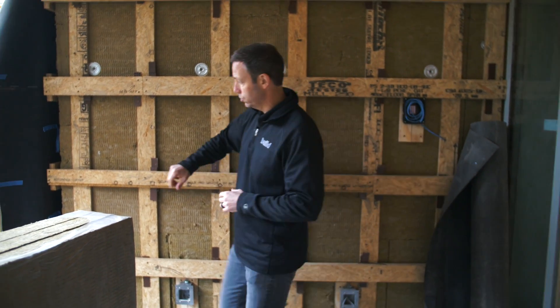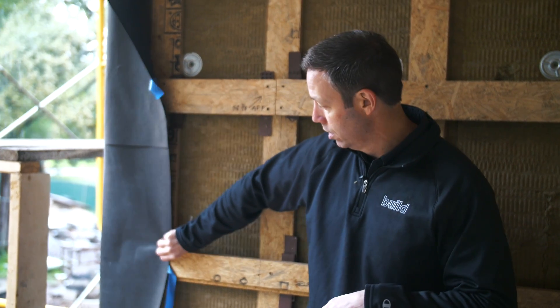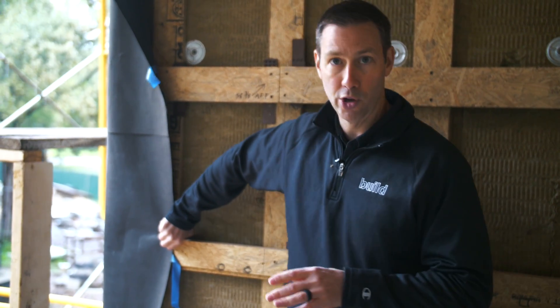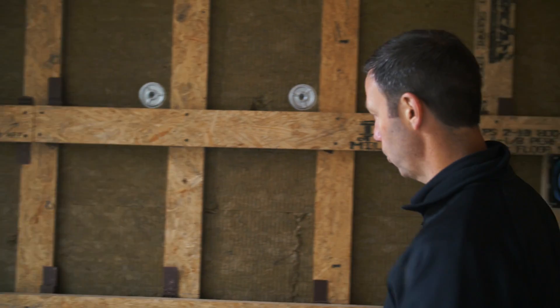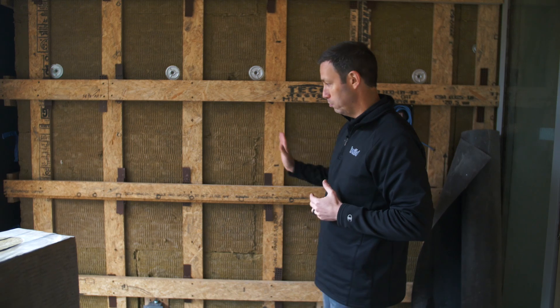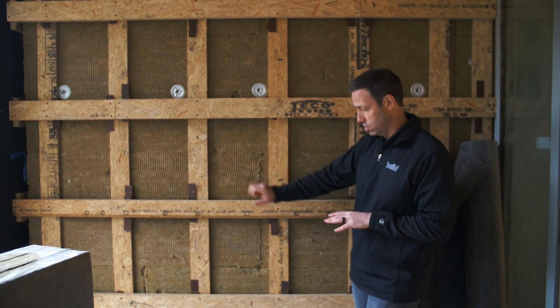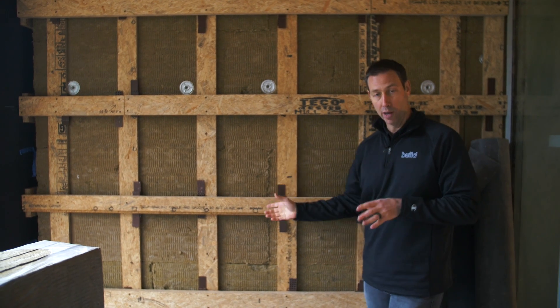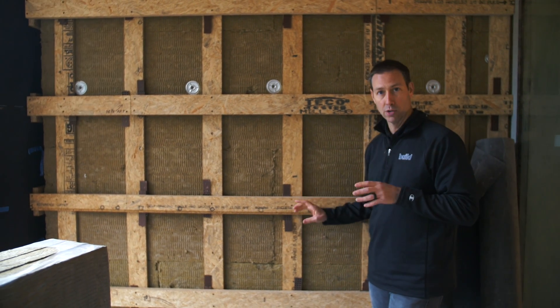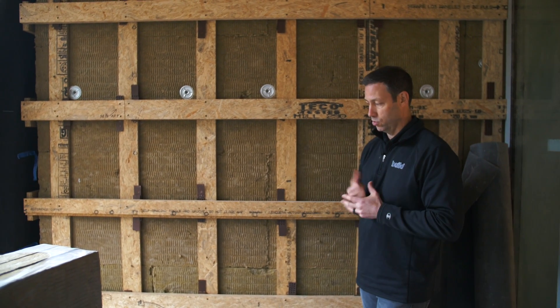Before he installs the siding, he's going to wrap this around. This is a UV-stable spun polyolefin house wrap, which means it can withstand UV rays through the gap in the vertical siding. As the vertical siding gets installed with small gaps between each panel, that black house wrap is all you'll see back there. It also keeps this Advantech decking dry. There may be an incidental drop or two in a massive rainstorm, but because of that airflow, everything can dry out back there.